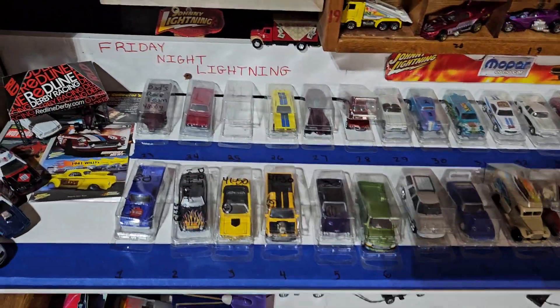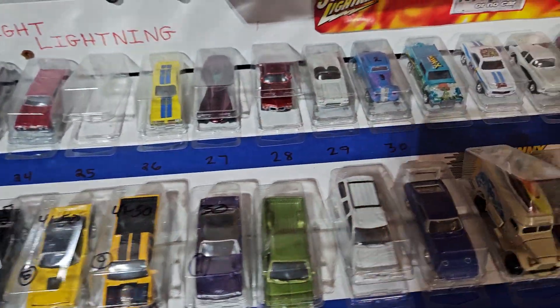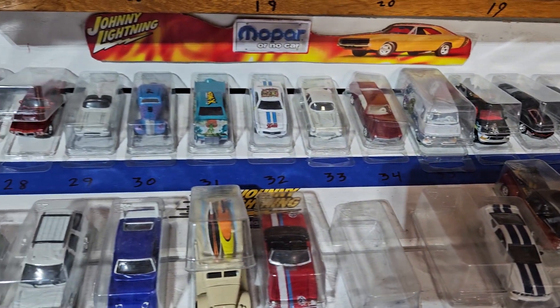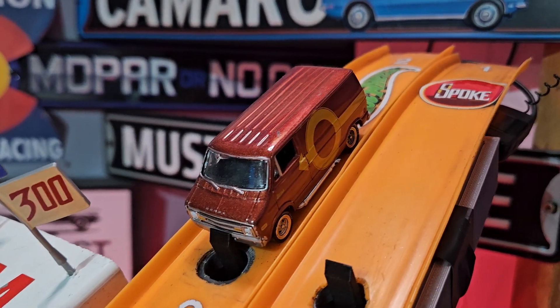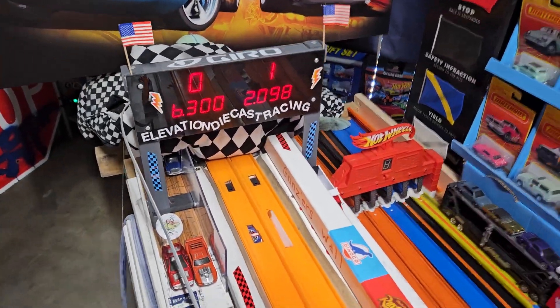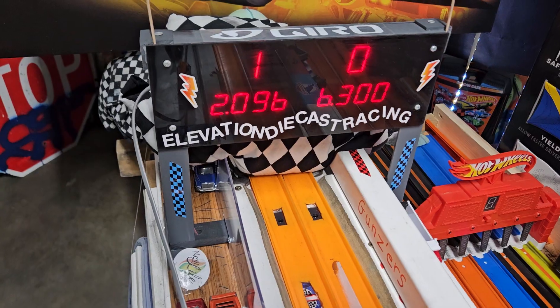Which brings us over to the Johnny Lightning class. We have quite a few vacant spots, and we also have quite a few faster Johnny Lightnings waiting to get into the ranks. And if you remember, this van was the one in the gatekeeper spot. We'll get a good time on him. So he's at a 2.098. Not bad. 2.096. Wow. Time does do these Johnnies well.